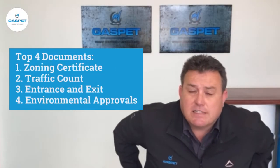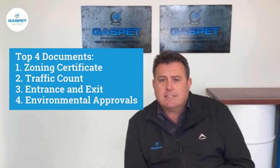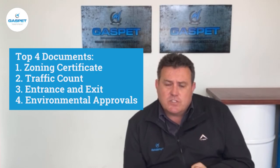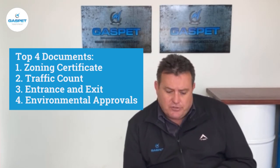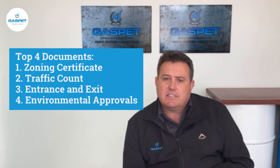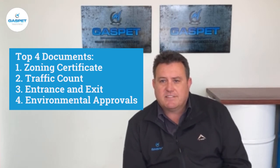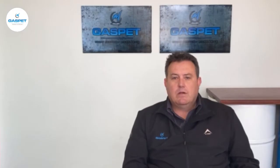There's quite a bit of information that the Department of Energy will need when you apply for a new license. The top four documents you would need are your zoning certificate, your traffic count, your entrances, as well as your environmental approvals. These need to be in place before you can even apply to the Department of Energy.